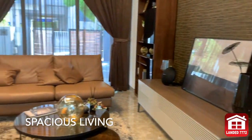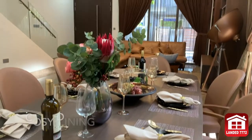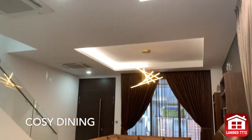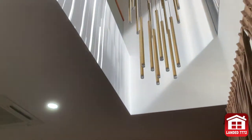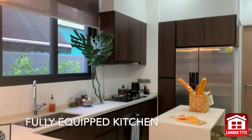Spacious living area that can sit more than 6 people easily. A very cozy dining area where your family can enjoy meals together. Fully equipped kitchen great for meal preparations.